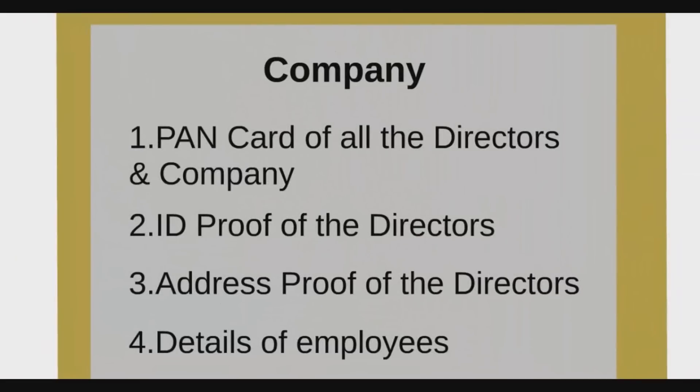In case of a company — PAN card of all directors and the company, ID proof of the proprietors, address proof of the proprietors, and details of employees.